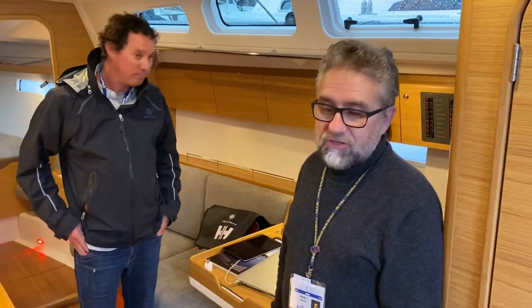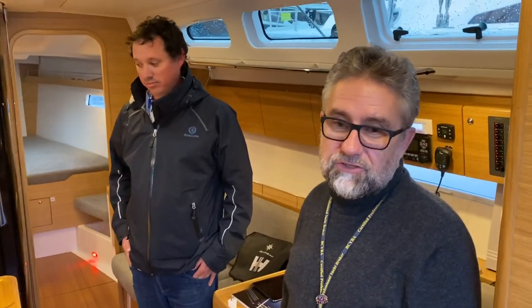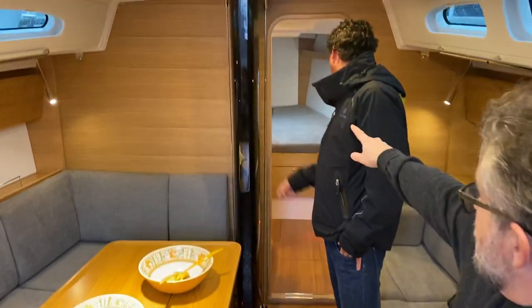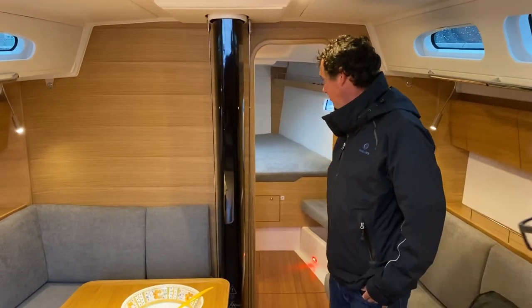Well, we're down here in the lovely salon which doesn't really show that it's much of a race boat when you look in here. It's quite commodious. There's a nice salon up here, and we've got a forward owner's cabin up forward with the head on port and nice storage on starboard.